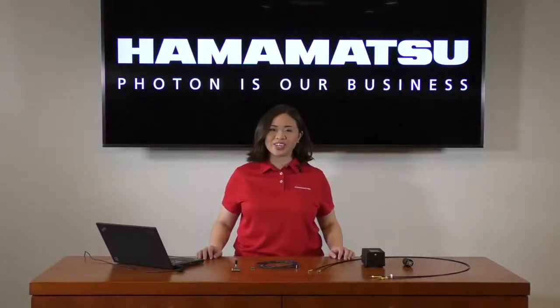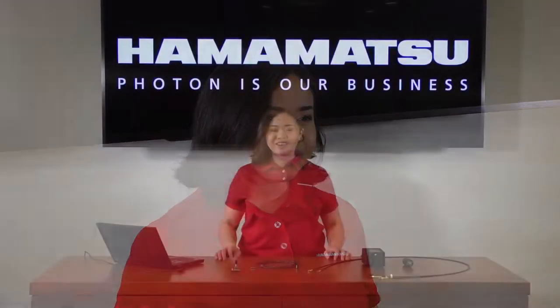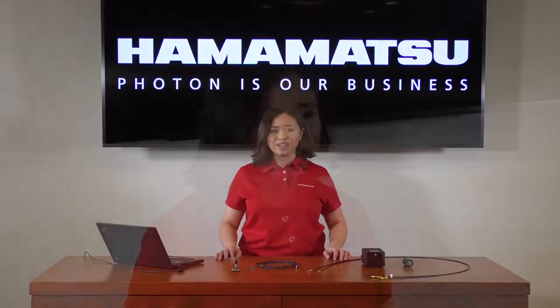Hello, thank you for clicking onto this video and welcome to the Hamamatsu video channel. Many of you in the photonics industry may be familiar with us for our famous detectors, and while we will continue to manufacture and supply these detectors, we also wanted to introduce you to our lineup of spectrometers and spectrum sensors containing these same detectors. Our spectrometers cover the whole gamut, from UV to the near-infrared, and provide the accuracy, resolution, and sensitivity users require, all in form factors magnitudes smaller than benchtop spectrometers.